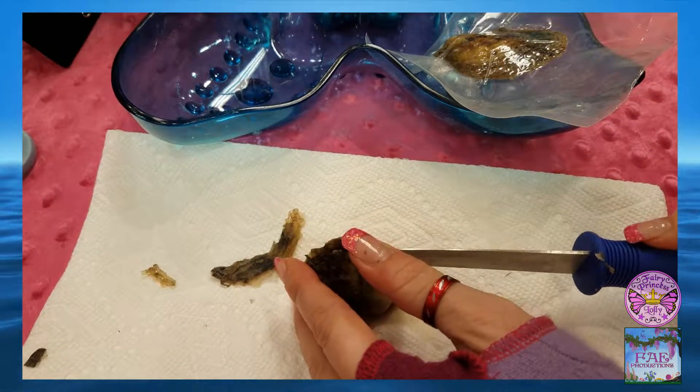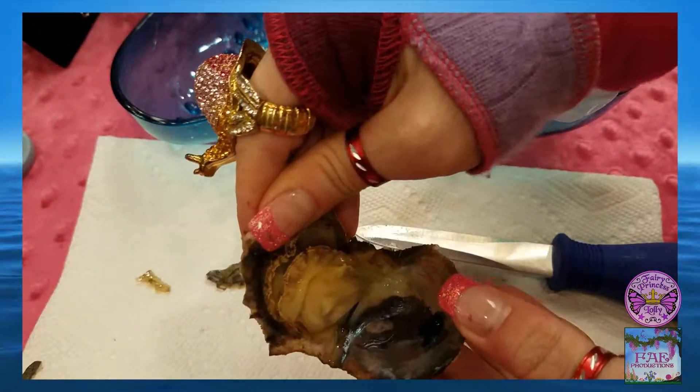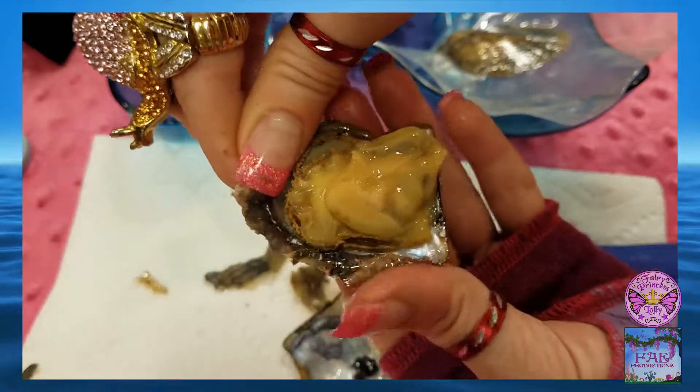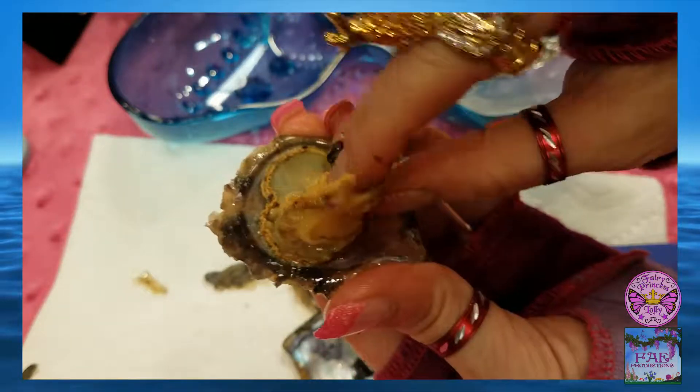I had to poke around a little to find an opening. I inserted the tip of the knife and then pressed straight down onto the table. The oyster opened right up — easy peasy, nice and breezy. Yep, it was wet and slimy. That's okay though, hands wash.